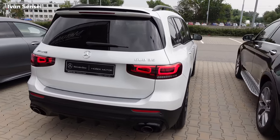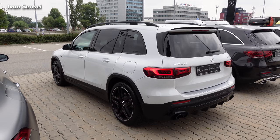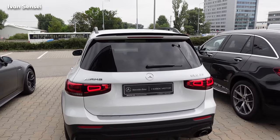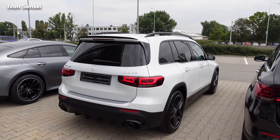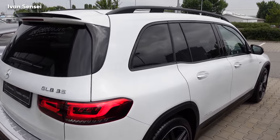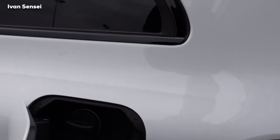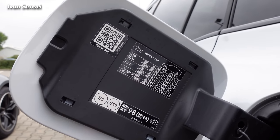We have black exhaust tips — two exhaust tips for the 35 version, which is the most powerful variant of the GLB. There's a strong shoulder line that makes the car look muscular. It reminds me of a modern version of the old Mercedes-Benz GLK, which I actually like a lot more than the original. We also have two cameras for the driver assistance systems here on the rear.